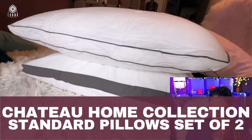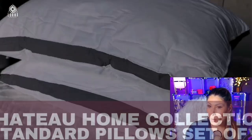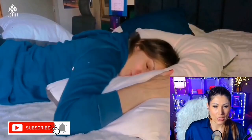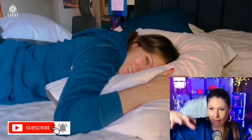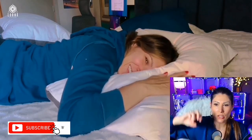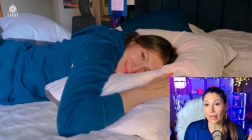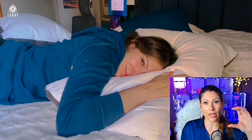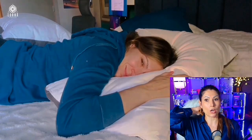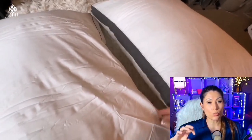This is the pillow by the Chateau Home Collection. Look at how deeply I'm sinking into the pillow — how soft and fluffy this is. This is the kind of pillow I love. I don't like those pillows that are like a rock, where you feel like you're laying on a bible or a book. Look at how fluffy this is.